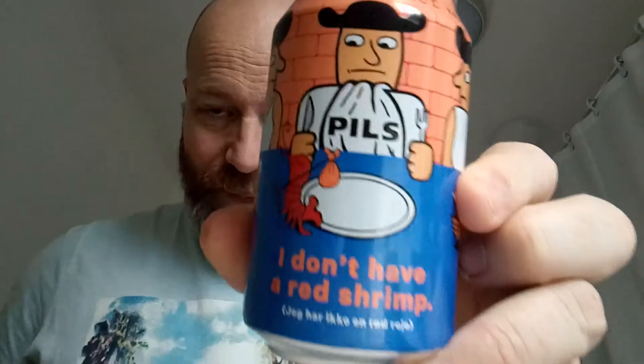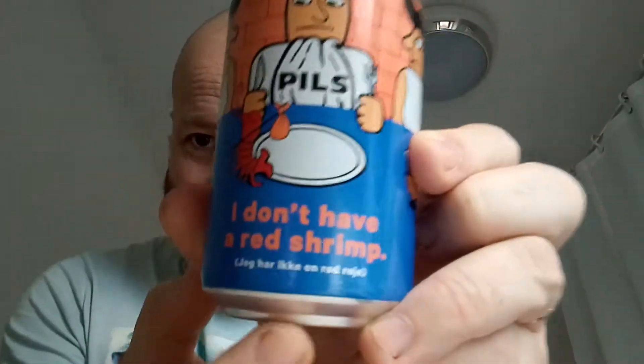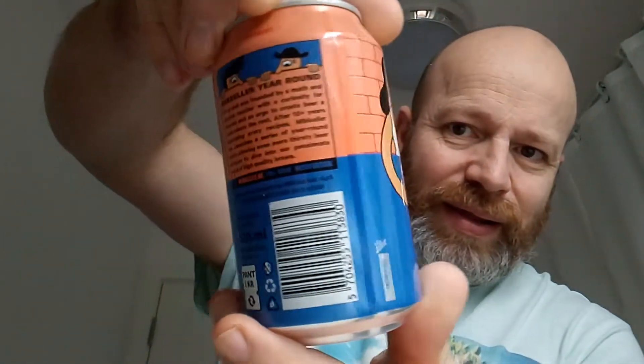Hello and welcome back to another beer review. In this beer review we're off to Denmark via Marks & Spencer, because we're off to Michella and we have a pilsner. I don't have a red shrimp, boys and girls — and there is the Danish translation of that: 'jeg har ikke en rød reje.' There you go, there's me Danish. There's the back side, four points, 4.5% ABV.